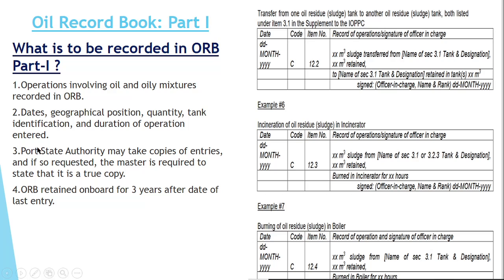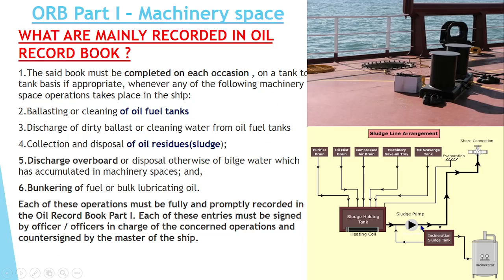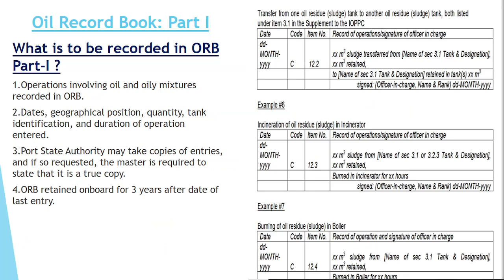The port authority can take a copy of the ORB. After the ORB is finished — for example, if it is a 60-page book sustained for about 3 or 4 months — after finishing, you have to keep this ORB on board for at least a period of 3 years from the last entry. Whenever your oil record book is finished, you must keep the book for at least 3 years after the last entry.